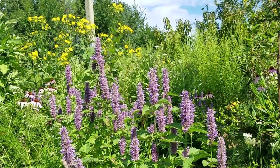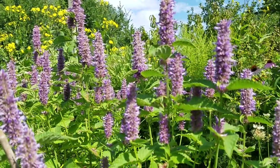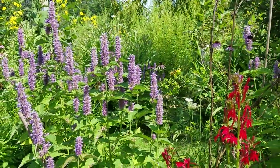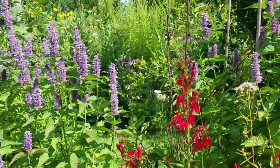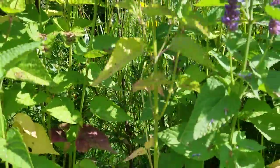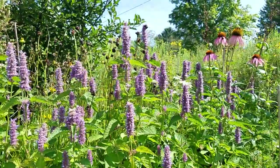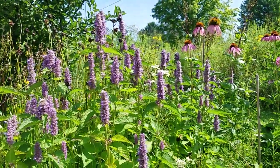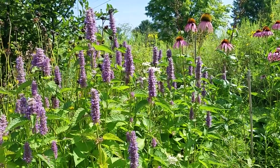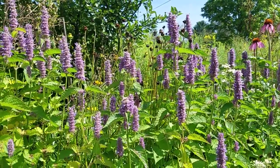Oh my gosh, y'all, I hope you have some of this planted! It's a mint, so it has a square stem — that's a good sign of a mint. Just rub it and if it feels like a square, you probably have a mint. Lamiaceae — mints are generally really loved by all kinds of insects, so they obviously offer some really good stuff.